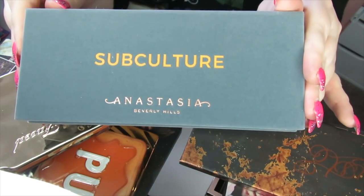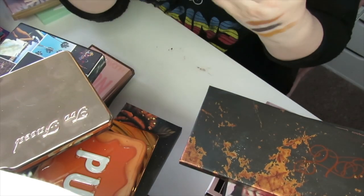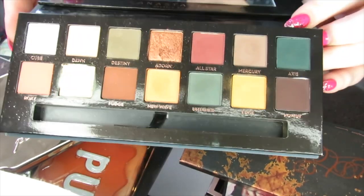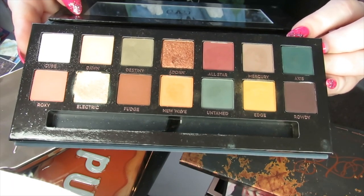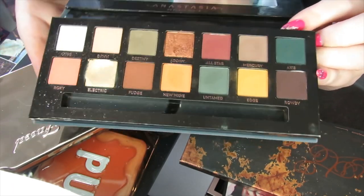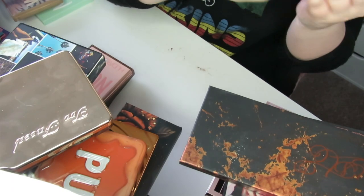Then we have the dreaded Subculture palette. I'm going to be decluttering this because I didn't get on with it at all. It's a real shame because the colour story is just beautiful — really grungy and dingy and everything I love about an eyeshadow — but I just don't like this formula, so this is going to get decluttered.